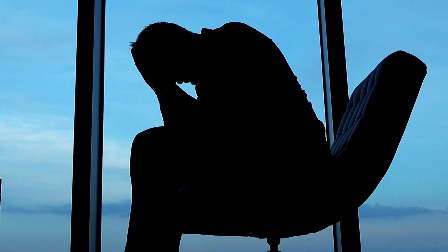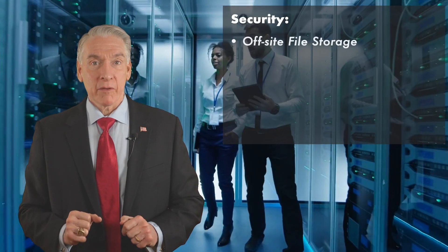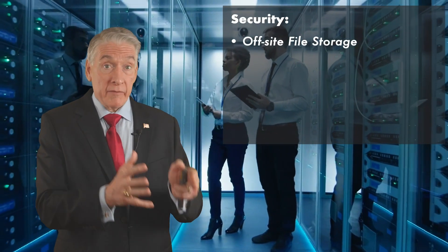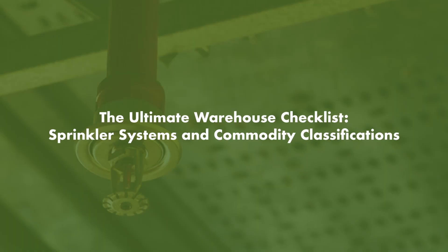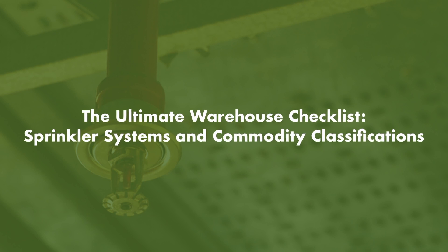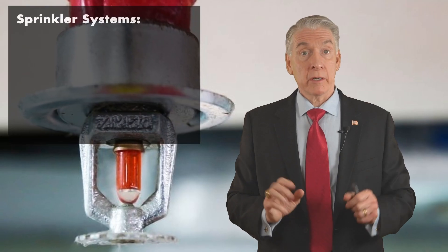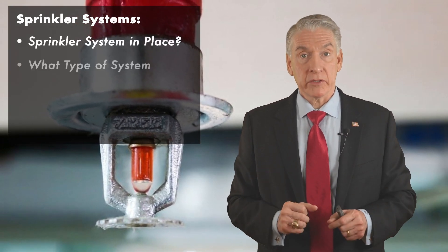Finding your next warehouse space can be time consuming and frustrating. In our online course, 'The Ultimate Warehouse Checklist,' we cover all the different components to look for while on your warehouse tour. In this particular video, we'll be covering sprinkler systems and commodity classifications.